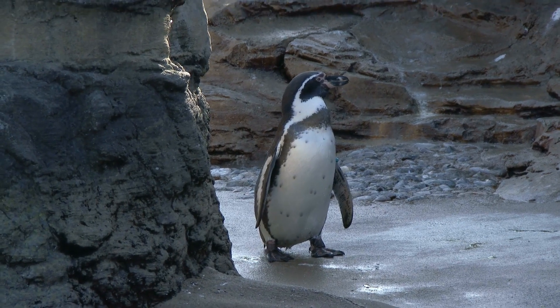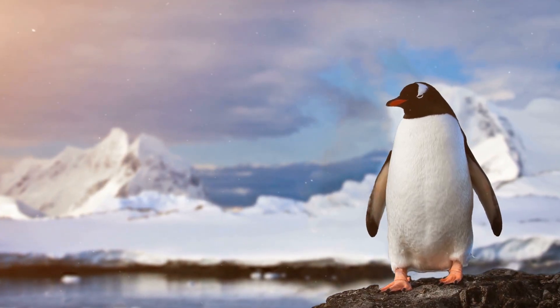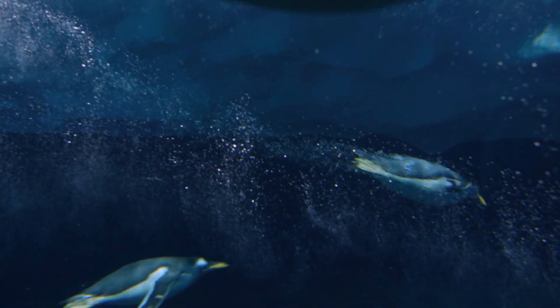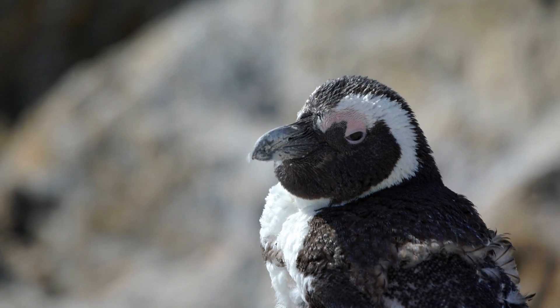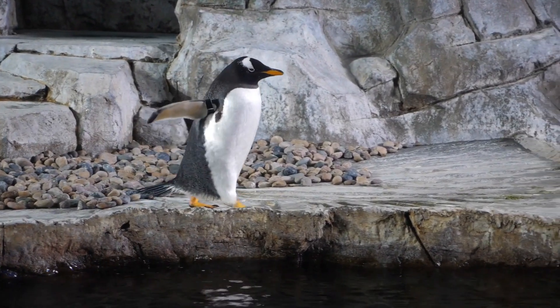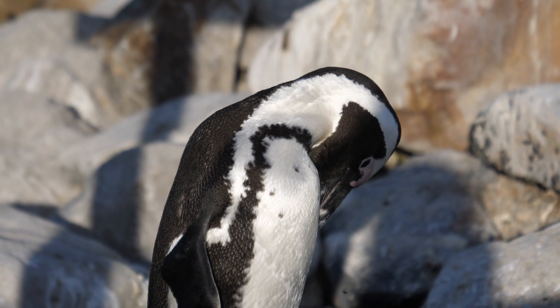I'm a little penguin, two feet high. I am a bird but I can't fly. Look at how I swim out in the sea. I'm as fast as fast can be. I'm a little penguin, white and black. White on my front and black on my back. Look at how I waddle out to sea. I'm as cute as cute can be.